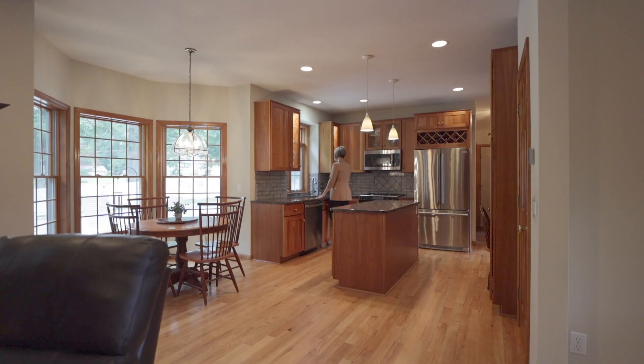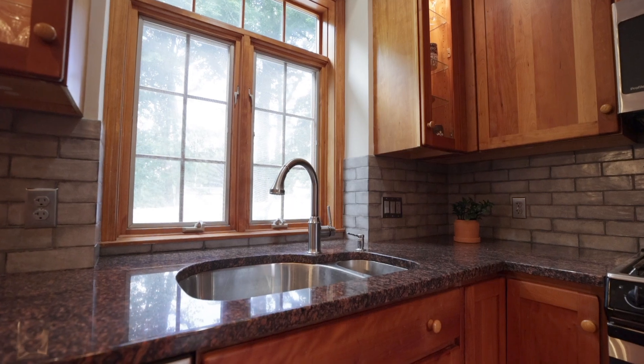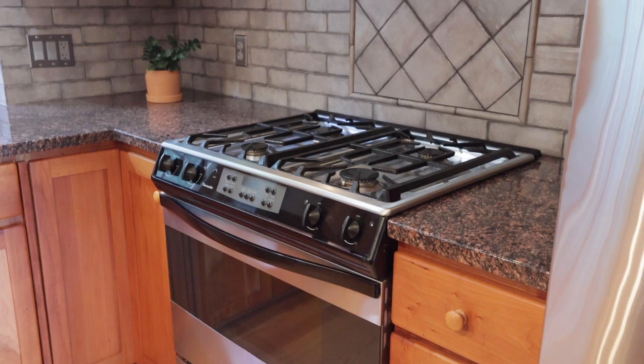The kitchen is a chef's delight — solid cherry cabinets, granite counters, custom tiled backsplash, and stainless steel appliances.